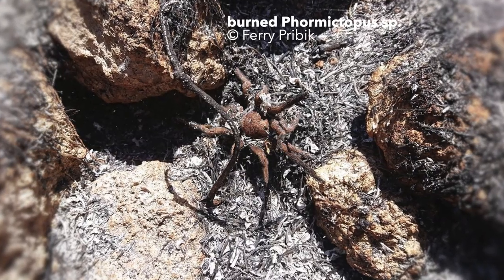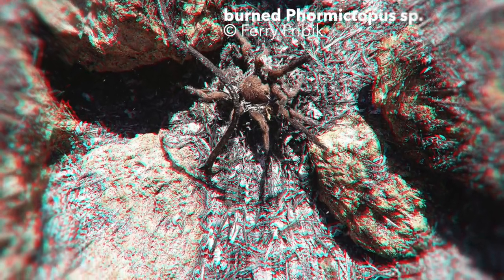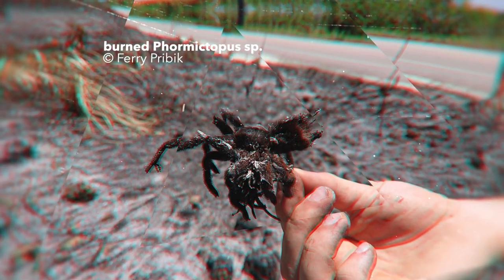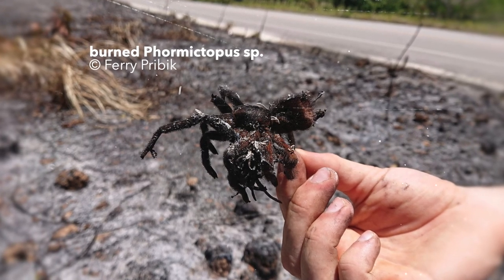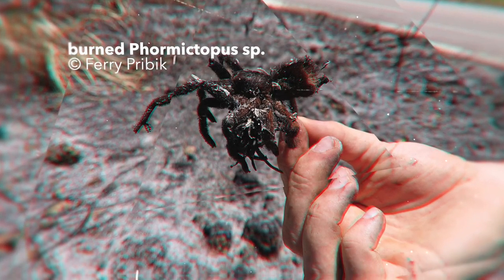Luckily, the colony was pretty huge and adult females with their egg sacs were also found right next to the burned land in healthy condition. That was it — thanks for watching the first episode on this newly created channel. Tell your friends, leave a comment, and subscribe.